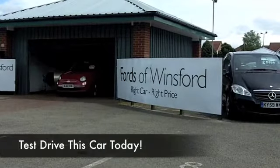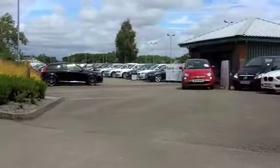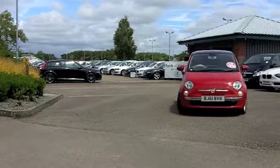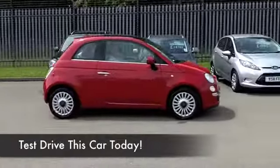Big fun comes in small packages and this racy red 500 really does look the business — in fact it looks as good as new. I sat in the car earlier on today. It comes from 2011 and it's got about eight and a half thousand miles on the clock, so that's really nothing at all.